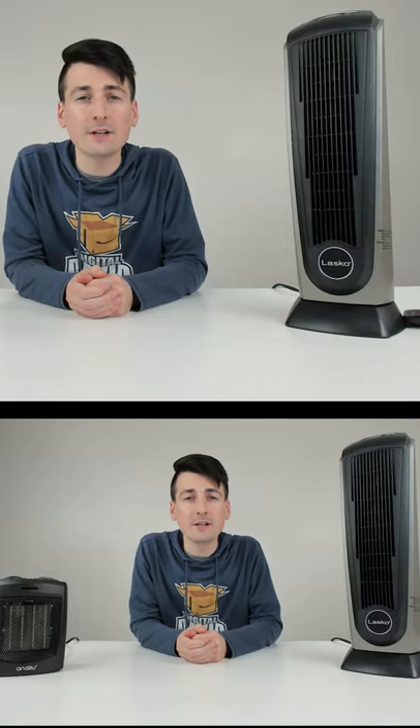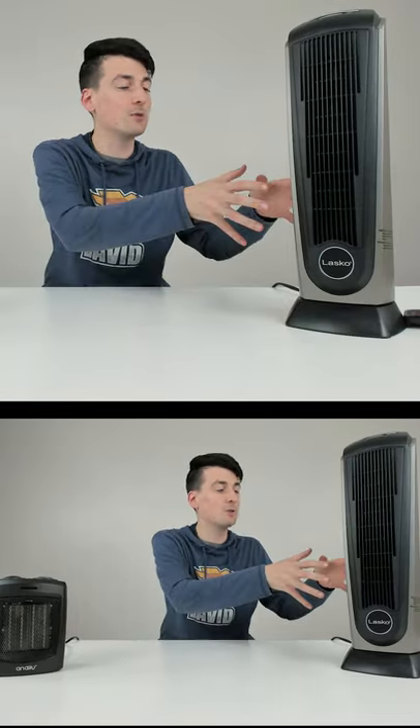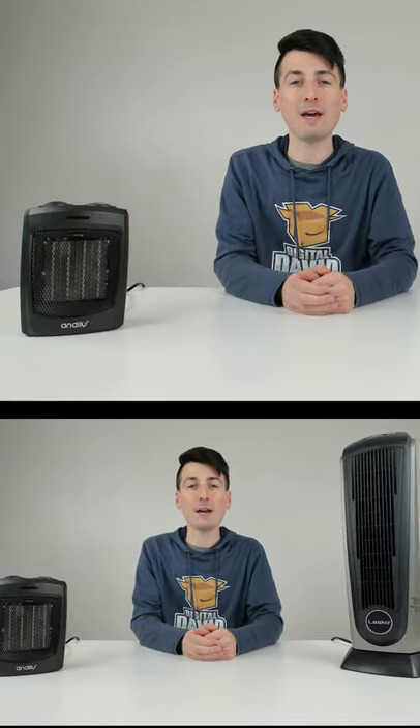Hey everyone, Digital David here. Today in this video we're going to be comparing the Lasko Tower Space Heater with the Andely Portable Space Heater.